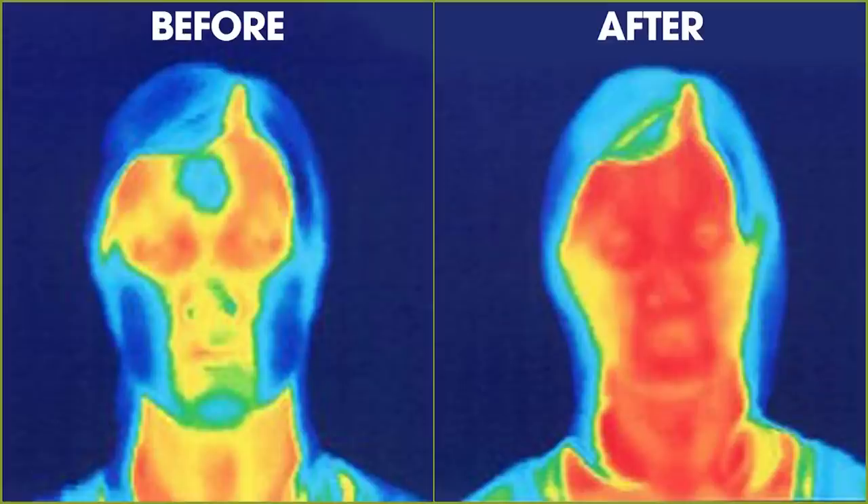Here are the before-after photos of the Face Yoga Method exercise using a thermographic camera. After three sets of 10 seconds of one pose, we could see the increases in temperature on the face. The warm parts of the face stand out in red, in contrast against the cooler parts of the face. The blue is the coolest and the red is the warmest. Better circulation means more oxygen flows to your face, and that means more radiant, youthful-looking skin.